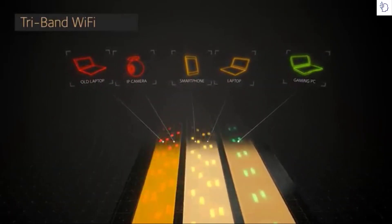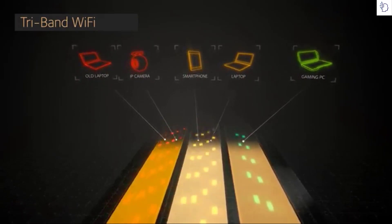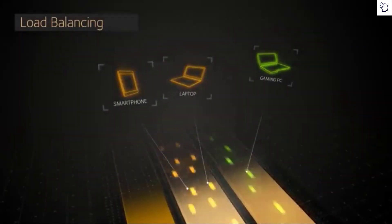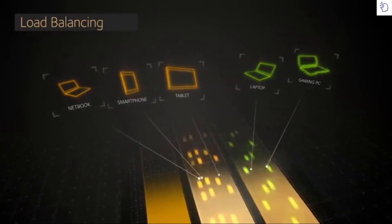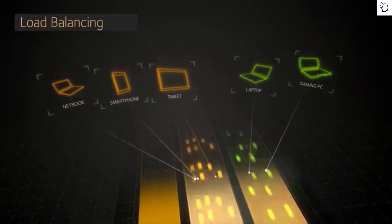By doing so, the X6 allows devices to connect and perform unhindered by slower devices, meaning all devices load, stream, and game at their maximum speed. The X6 will also do load balancing across the two 5 GHz bands to ensure both bands are utilized, ensuring you are using your home network to get the best Wi-Fi performance.